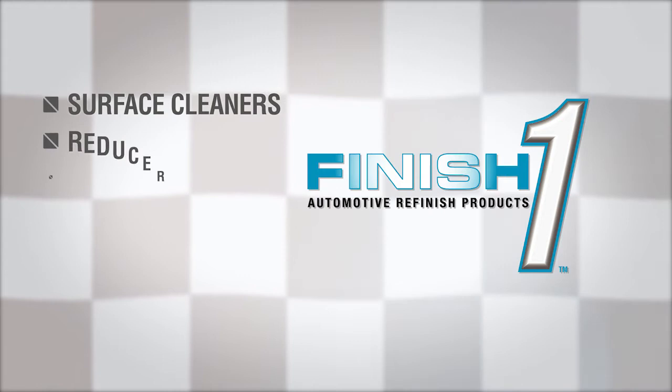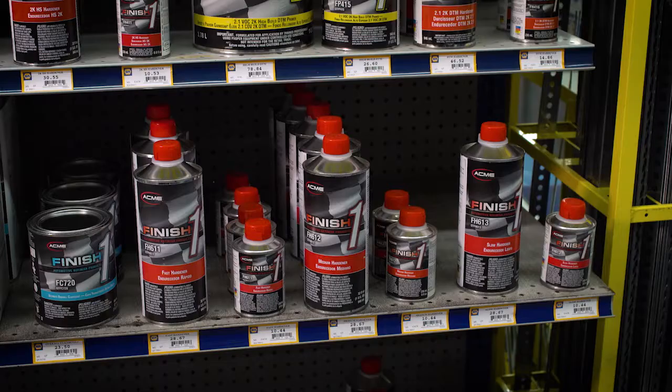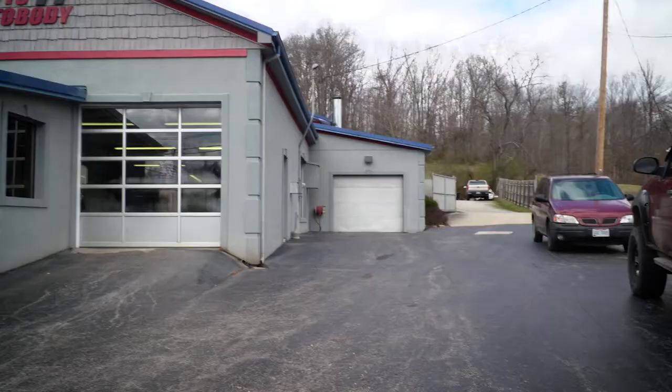The Finish One system includes a full range of surface cleaners, reducers, solvents, undercoats, acrylic enamel, single-stage colors, and clear coats — all conveniently available at your local Napa Auto Parts store.